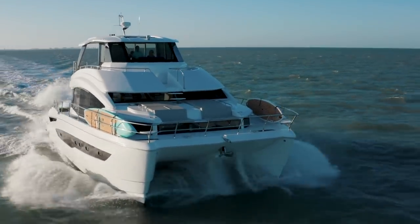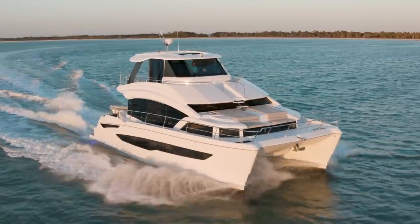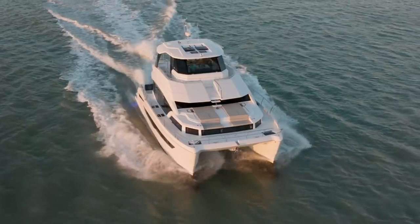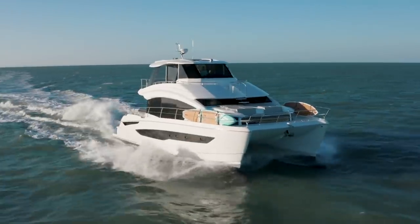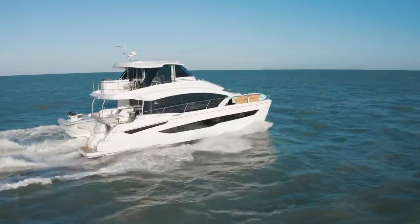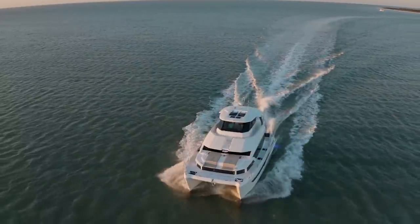With our power catamaran brand we really focus on being a true power cat — having a hull shape that is structurally sound but also takes the seas really well. We focus a lot on bridge deck height, bringing up the tunnel height between the two hulls so you're not going to get that pounding when going into the waves. We also focus on the cruise speed range of around 18 to 20 miles per hour, where you can comfortably set your engines and just keep going.